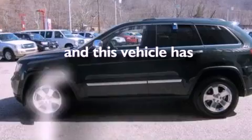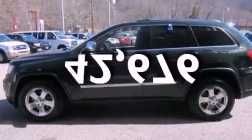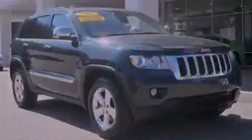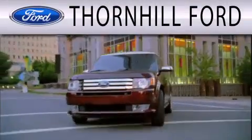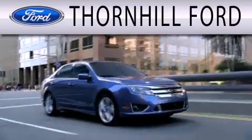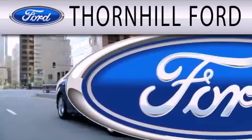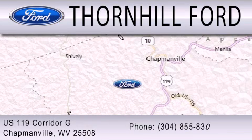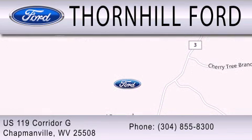This vehicle has fewer than 43,000 miles on the odometer. Stop by today and test drive this vehicle for yourself. Thornhill Ford is dedicated to doing everything possible to ensure that the experience you have selecting your next vehicle is as pleasant as possible. We are located at US 119 Corridor G in Chapmanville.